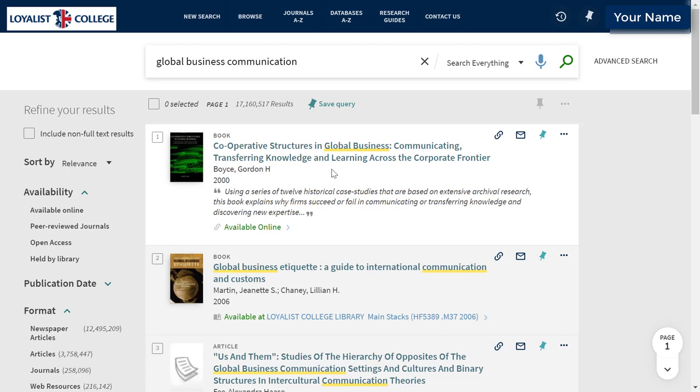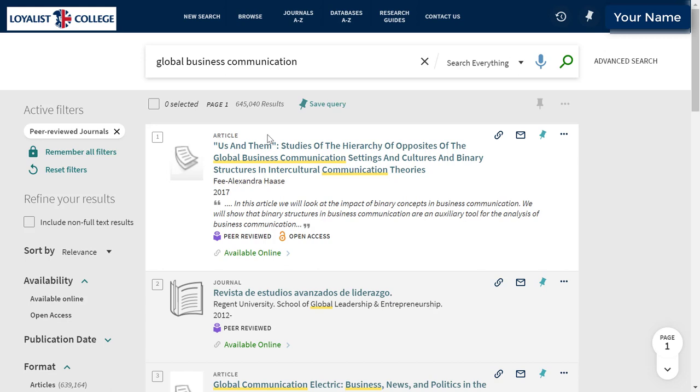To narrow down your search to peer-reviewed content, look at the left side of your screen. You'll see a heading that reads Availability, and underneath it some search options, including Peer-reviewed Journals. When we click on this, the page will refresh, and we see Peer-reviewed Journals at the top of the screen under Active Filters. Now we know that all of the results in this list come from peer-reviewed journals.